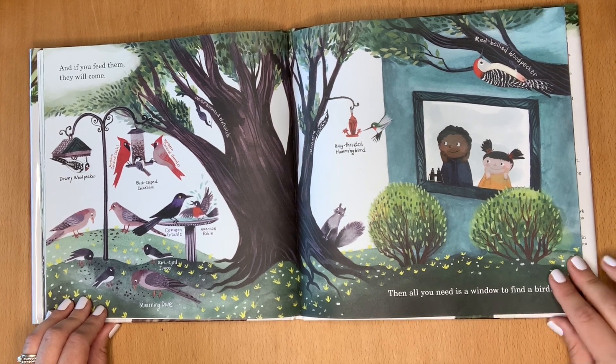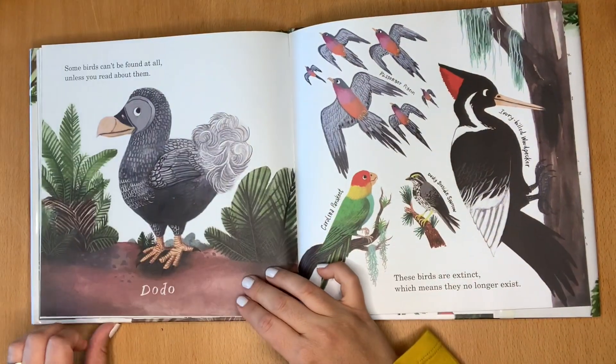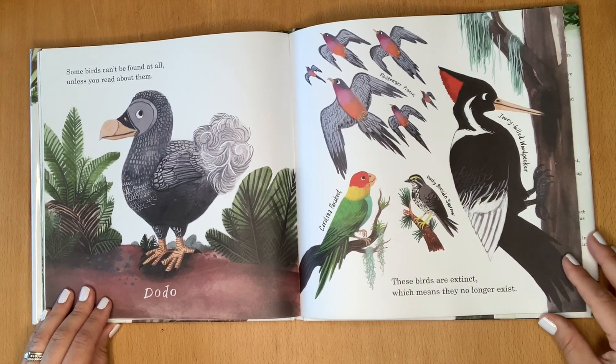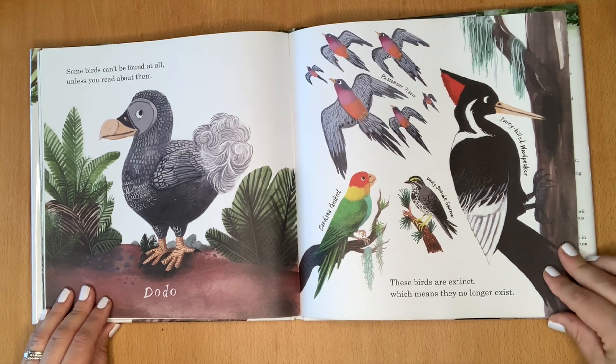Then all you need is a window to find a bird. Some birds can't be found at all unless you read about them. These birds are extinct, which means they no longer exist.